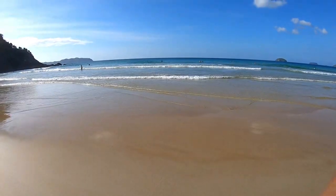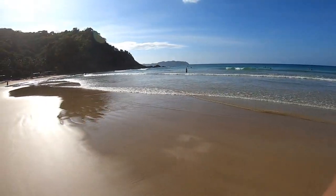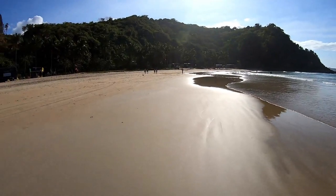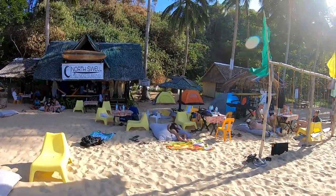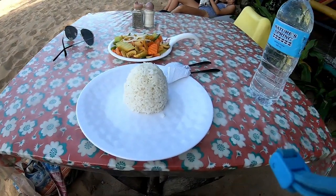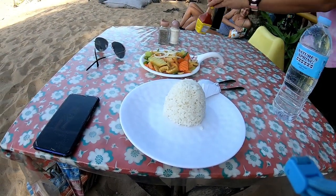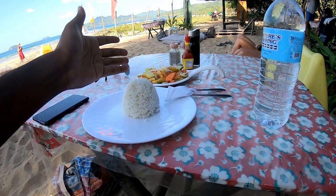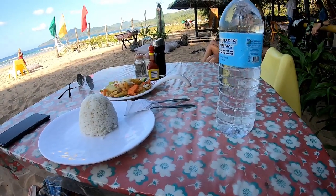It seems quite a popular place for surfers — I can see at least 15 to 20 surfers in the water. It's afternoon time and I've decided to have some food on the beach: plain rice with some buttered vegetables and cold water.